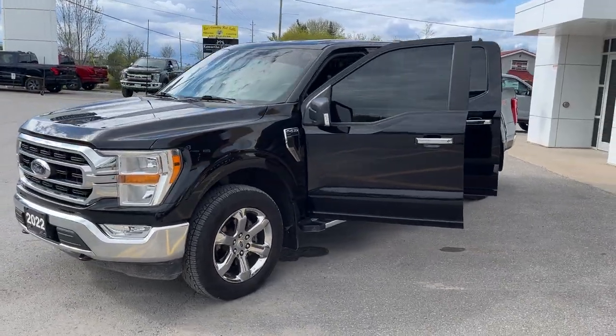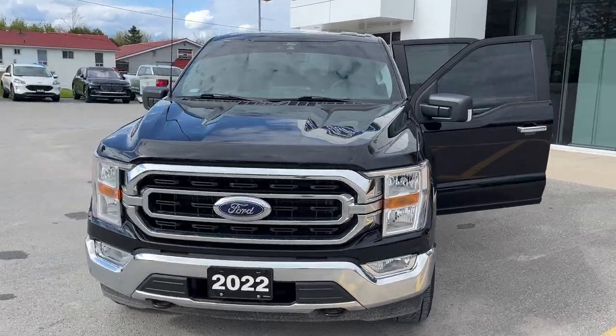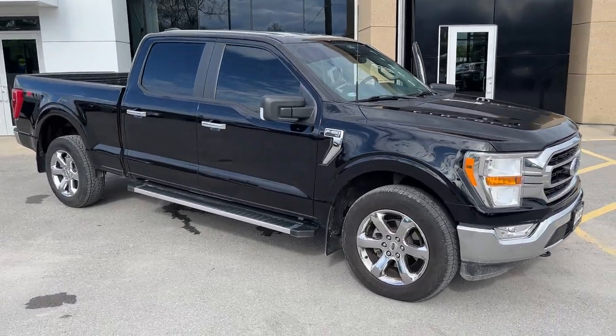2022 Ford F-150 XLT 300A package in Agate Black Metallic paint. This is a well looked-after truck with no accidents. It was a local trade-in and was actually bought here new, so we know this truck very well.